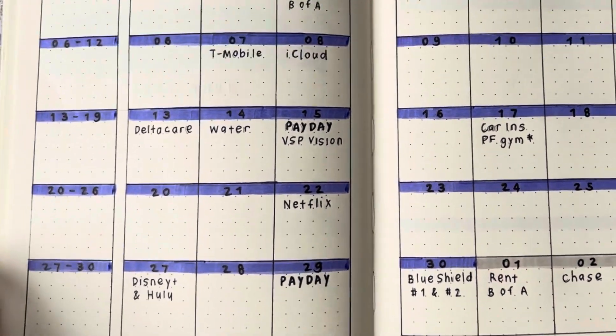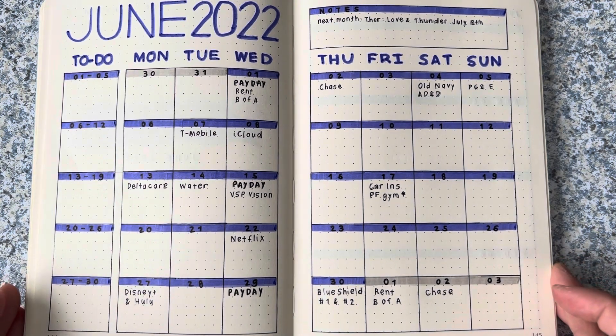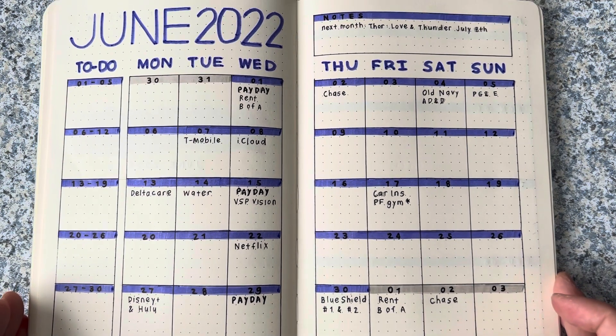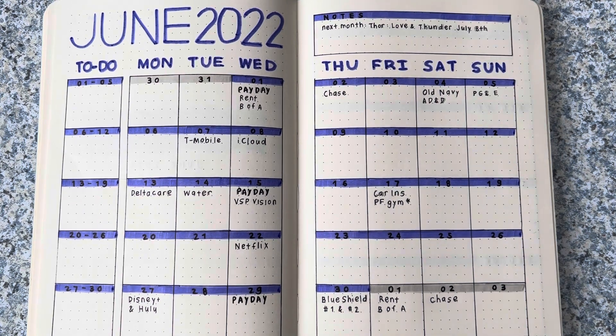And then rent is due on the 1st of July, so I might as well write down the B of A and Chase also. That is my monthly overview — these are my bills due in the month of June. Some of these I already have funded from previous paychecks, but some of them are not, so that's what I'm going to go over in my monthly budget. If you're interested in seeing that, I'll be filming that right after this one. Thanks for watching — I hope you have a great day and great week and I'll see you in my next video. Bye!